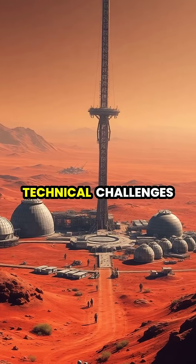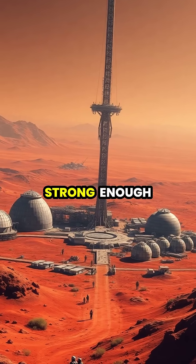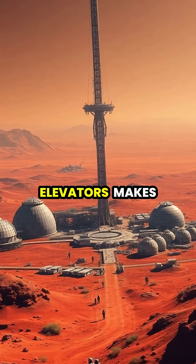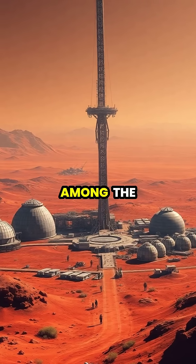While significant technical challenges remain, including the development of materials strong enough for the tether and addressing safety concerns, the economic and exploratory potential of space elevators makes them one of the most promising technologies for humanity's future among the stars.